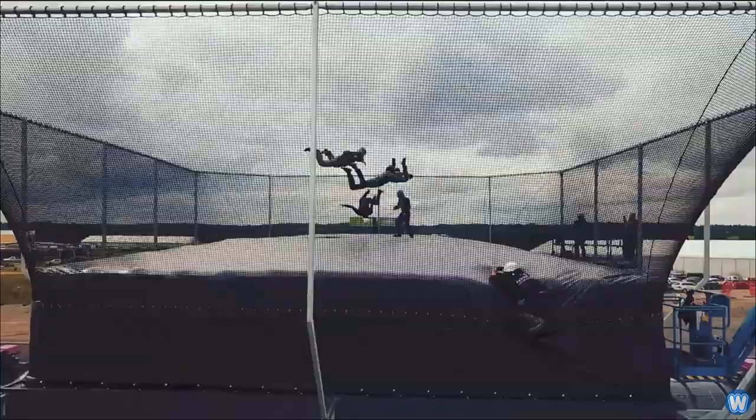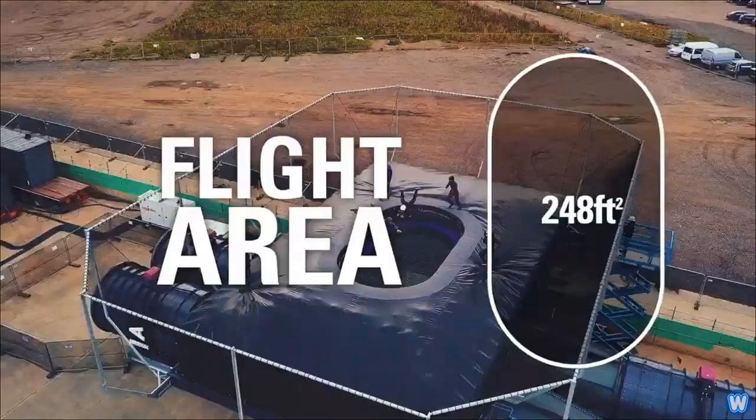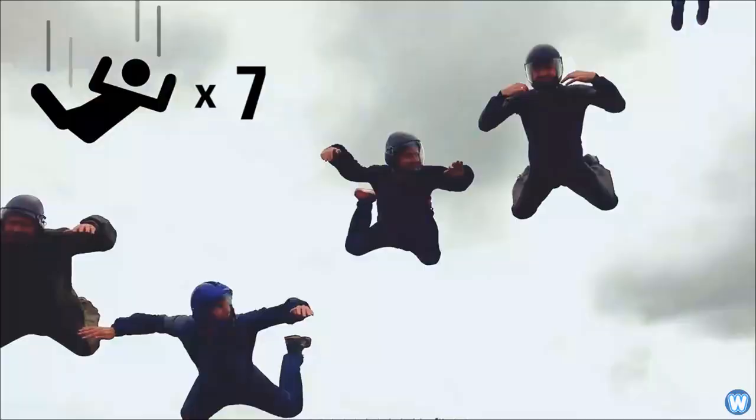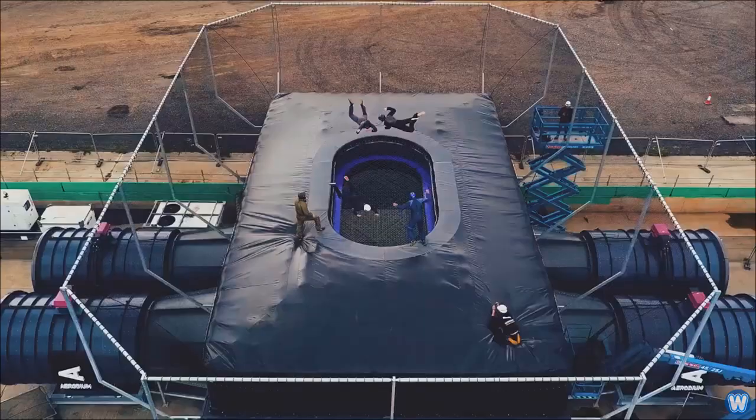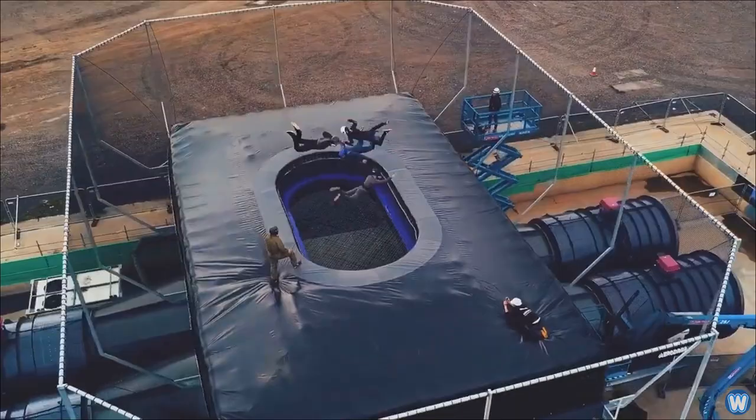To give you an idea how far the sport has come in recent years, I came across a company who made the world's biggest, most powerful open-air wind tunnel in the world, with the purpose of allowing small groups of up to 7 people to practice skydiving routines together on the ground.